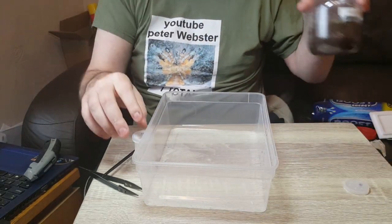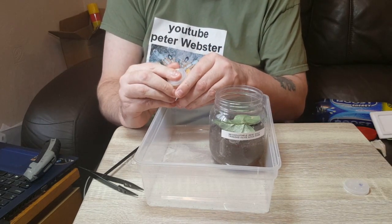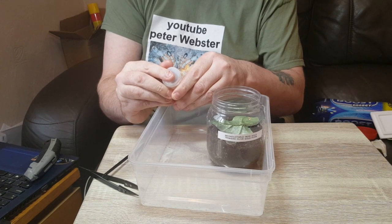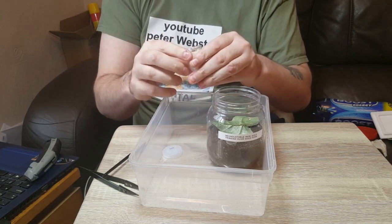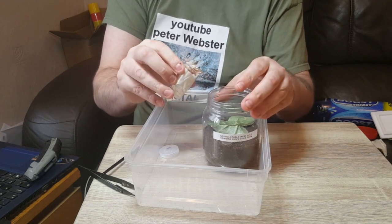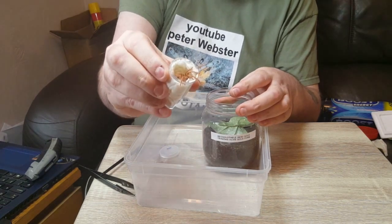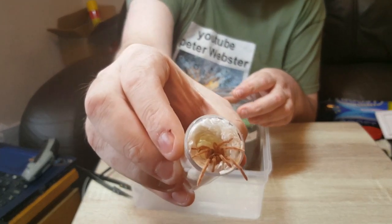Okay, the next one. This one is a Neo holothele insignold, the Trinidad olive gold form. And my life, this one's active already. I don't know whether to risk showing it to the camera, but we'll risk it. Hopefully it won't bolt — there she is down there.